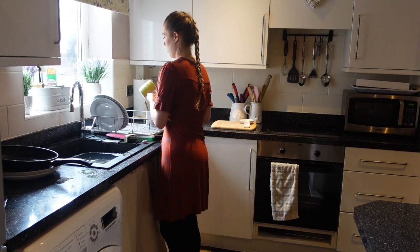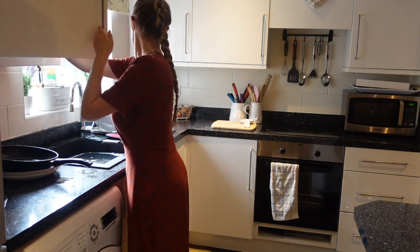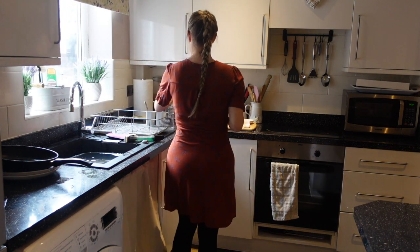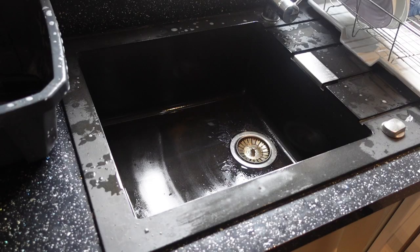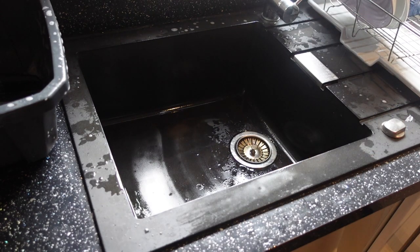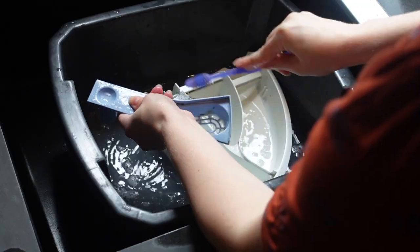Hi everyone, welcome to my channel Hattie Homemaking, where I make videos on homemaking, cleaning, and lifestyle. In today's video I'm going to be doing an autumn clean with me — or for anyone non-British out there, a fall clean with me. This was an all-day clean, it was a really productive day, so I hope you get loads of cleaning motivation out of this and it inspires you to go and clean your own homes.